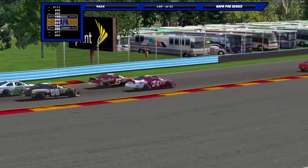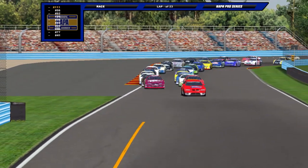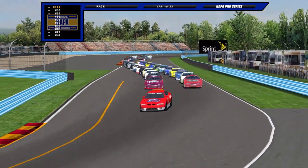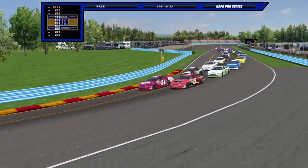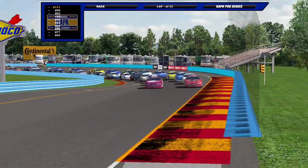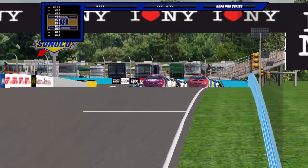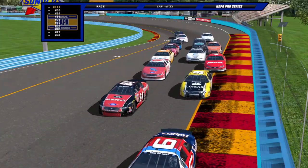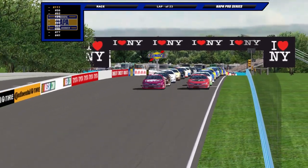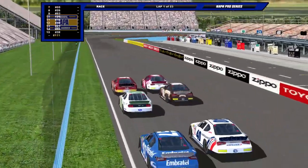Good afternoon race fans, here at Watkins Glen International. This New York style road course is a staple for motorsport racing, and in this series known as the Napa Pro Series, this is no exception. Doug Lockrow and James Ellison lead us down here in the front row. Two Chevys line up front in row one, but the pace car is off and the rest of the field is gathered around. It is time to go racing as the green flag waves — we're underway here at the Glen.